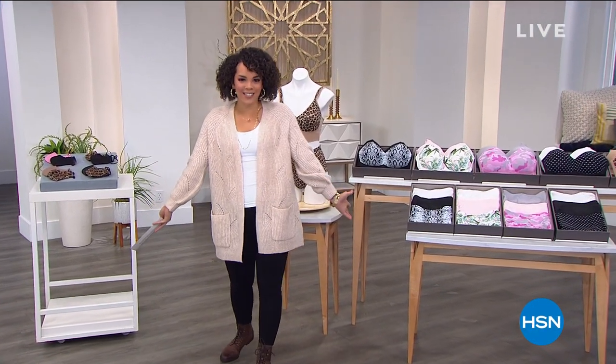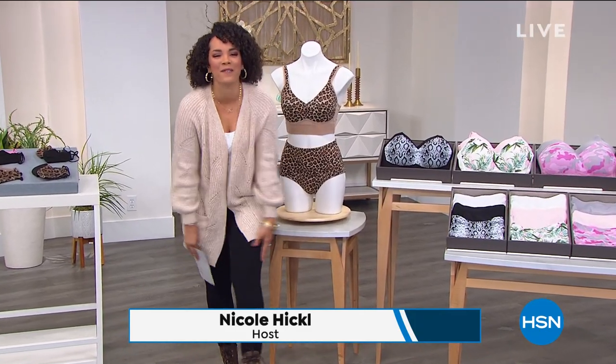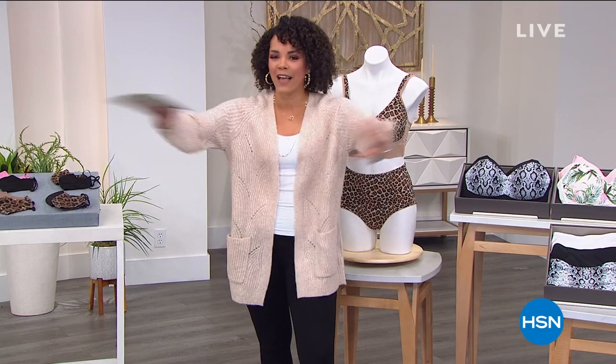Good morning, gorgeous! Yeah, girl, I'm talking to you. Grab your coffee, let's hang out. Welcome into HSN. My name is Nicole Hickel. It is our Hello Gorgeous event all day today, so that means you have four flex — four months to pay everything off.